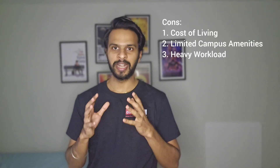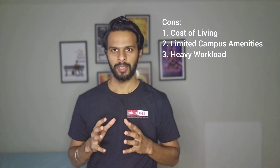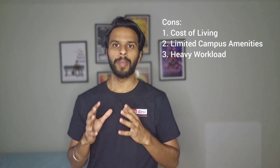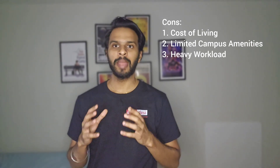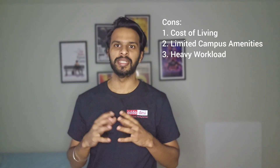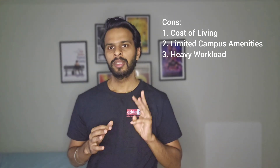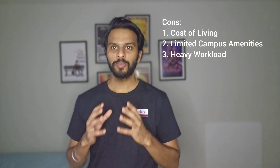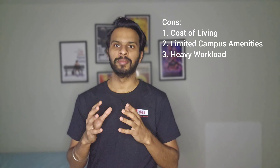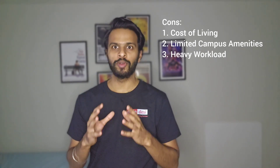On the other hand, there are some cons. First, cost of living — living expenses in the greater New York City area can be relatively high, including housing, transportation, and other daily expenses; students may need to budget carefully. Second, limited campus amenities — NJIT's campus amenities may be relatively limited compared to larger universities, with fewer recreational facilities, dining options, and extracurricular activities available on campus. Third, heavy workload — graduate programs at NJIT are rigorous and demanding, requiring significant time commitment for coursework, research, and projects; students should be prepared for a challenging academic workload.